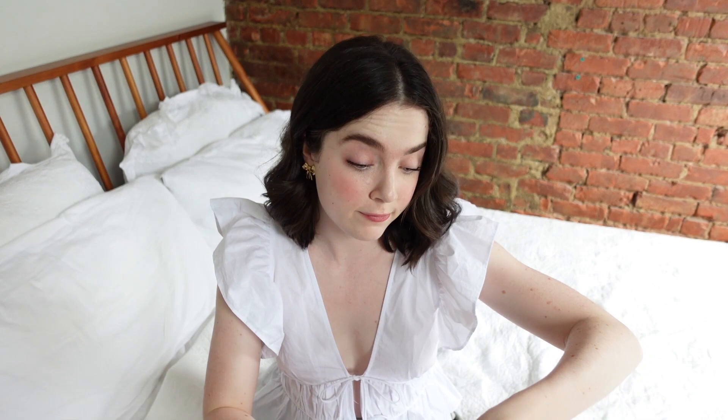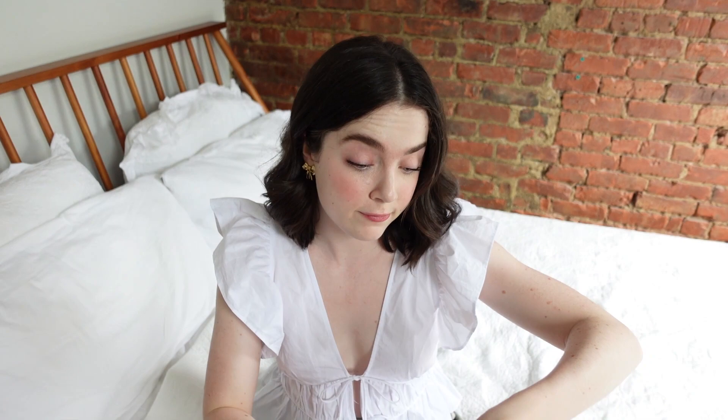I did pick up a Lululemon long sleeve that they didn't find, so it wasn't marked up — shocker, because this would have been like $30 otherwise. It's just a long sleeve workout thing and I'm going to list this on my Poshmark.